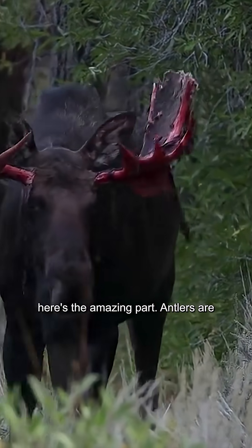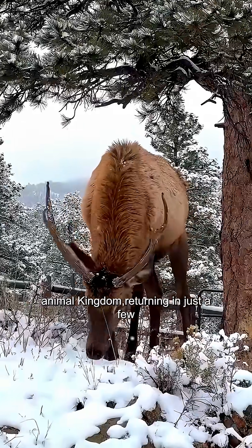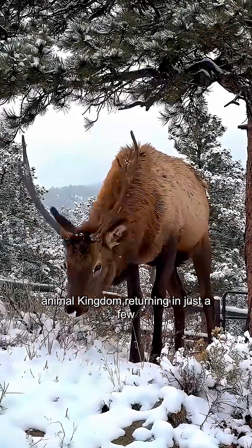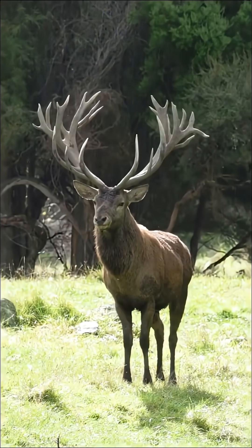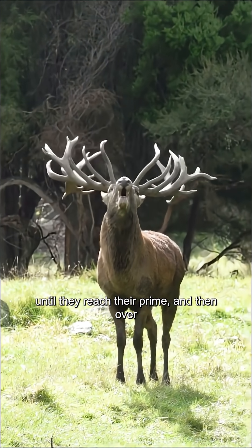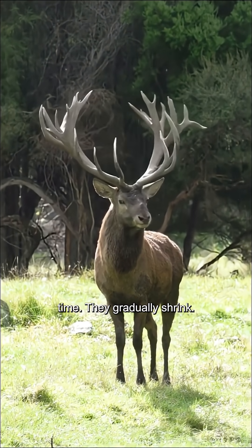But here's the amazing part: antlers are among the fastest-growing tissues in the animal kingdom, returning in just a few months, often even bigger than before. Male deer grow larger antlers each year until they reach their prime, and then, over time, they gradually shrink.